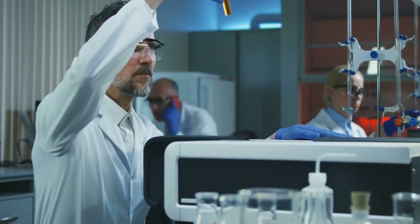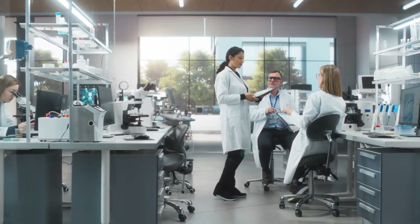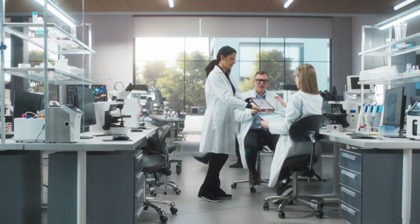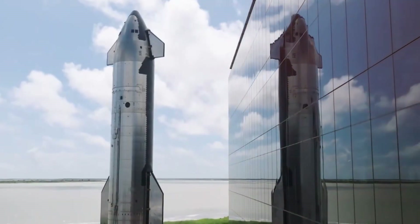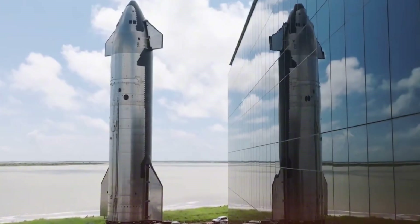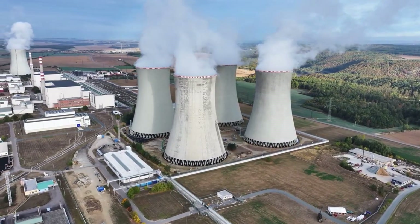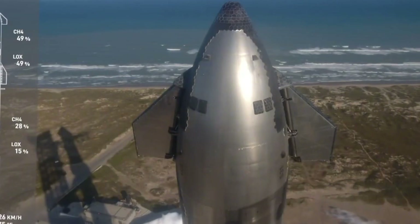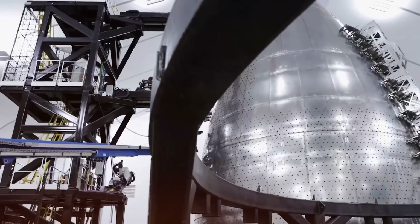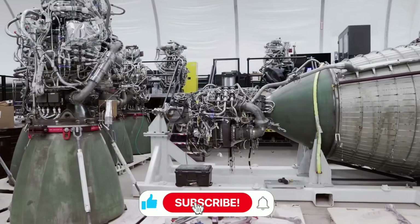The following weeks saw SpaceX's metallurgy lab transform into a hub of feverish activity. Engineers worked around the clock, testing different steel alloys under increasingly extreme conditions. They weren't just looking for a material that could survive re-entry — they needed something that could do it repeatedly, reliably, and with minimal refurbishment. The breakthrough came from Dr. James Rodriguez, a veteran materials scientist who had spent decades working on nuclear reactor cooling systems. He proposed a revolutionary concept: an actively cooled metallic heat shield, with thousands of microscopic channels within each steel tile, creating what would become known as the transpirational cooling system.